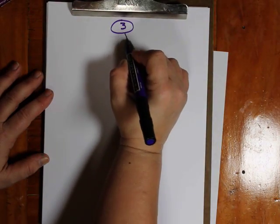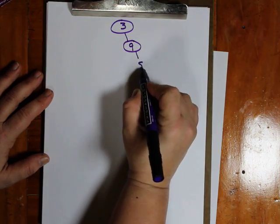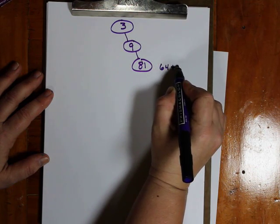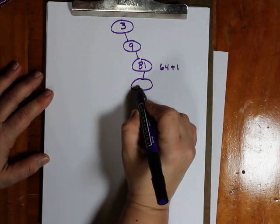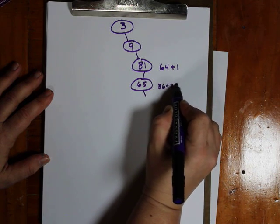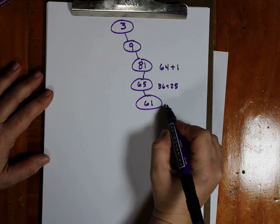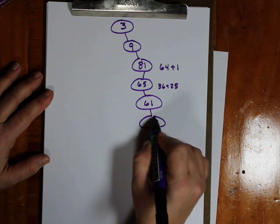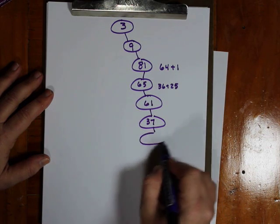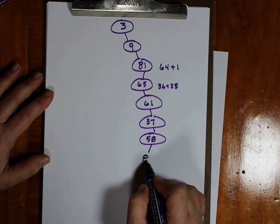Let's determine if 3 is happy. If we square the digits, we get 3 times 3, or 9. Squaring those digits, I get 81. Squaring those digits, I would have 64 plus 1, which gives me 65. Squaring these digits, I'd have 36 plus 25, giving me 61. Squaring those digits, I'd have 36 plus 1, or 37. Squaring those digits, I'd have 9 plus 49, or 58.